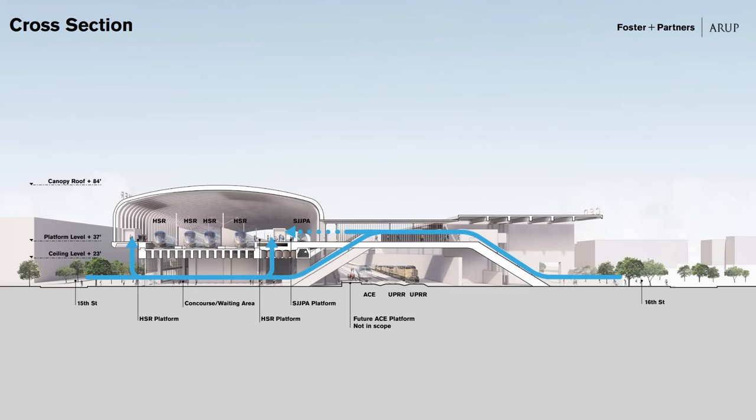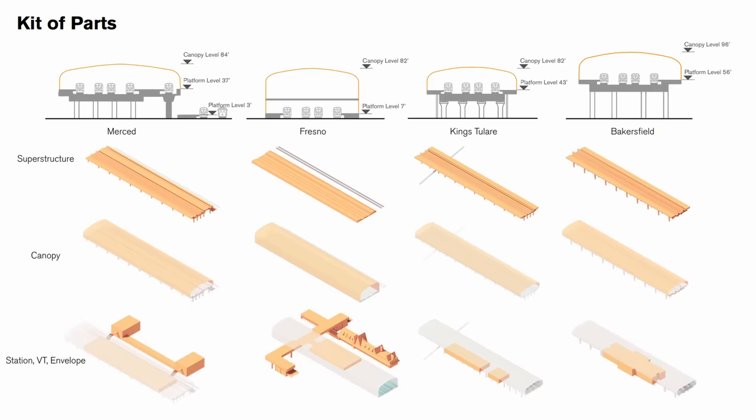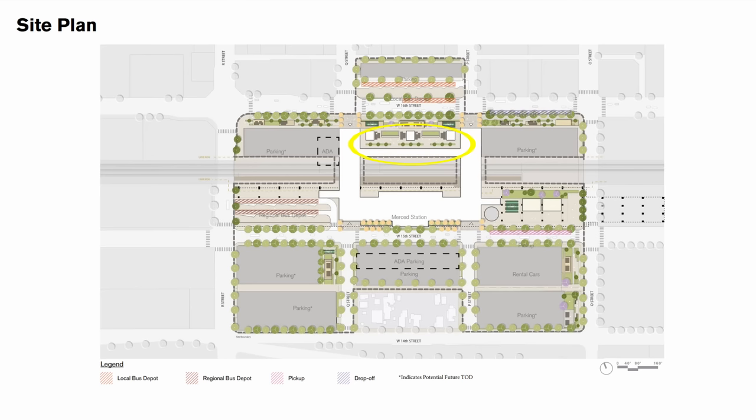Here's the cross section showing the awkward setup where you enter by going up over the freight right of way, then back down to the station under the viaduct, and then back up to the platforms. Going back to the kit slide, you can see Merced has the least free space underneath the platforms and the most massive station out of the elevated sites. Not sure why that is.